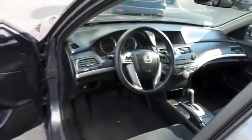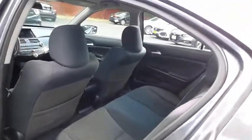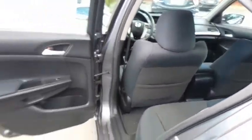This Accord is extra clean. This sedan comfortably seats 5 with plenty of rear passenger space.